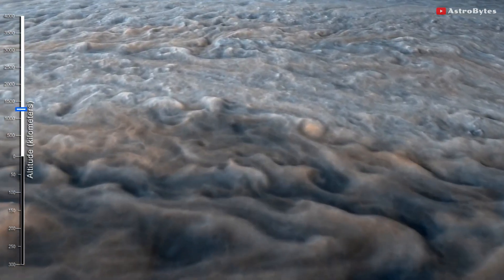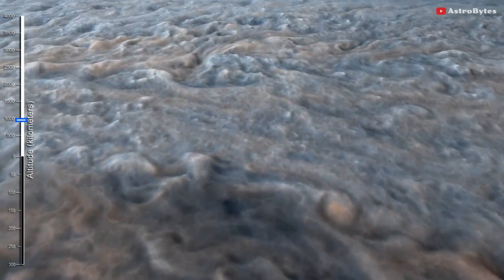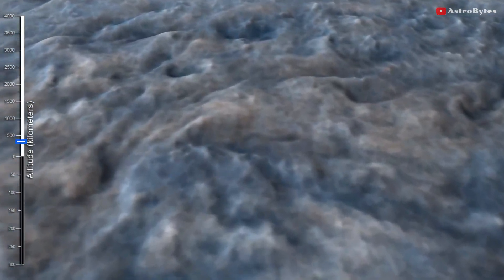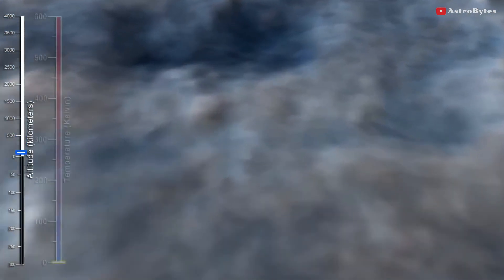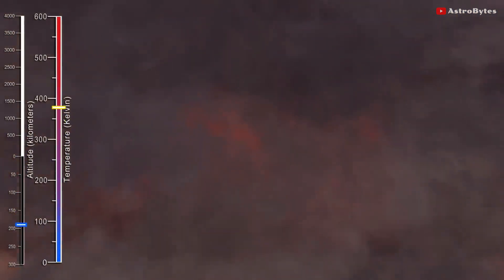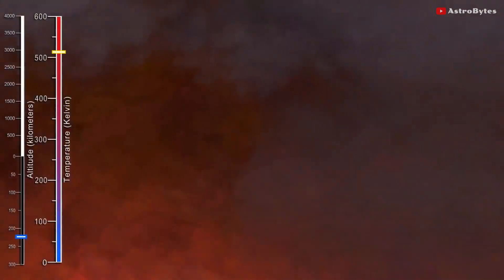Jupiter is what astronomers call a gas giant planet — there is no point asking what conditions are like on its surface, as it doesn't have one. Instead, the hydrogen and helium gas that make up the bulk of Jupiter's atmosphere simply gets denser and denser the farther down you go, until the hydrogen becomes liquid metal.